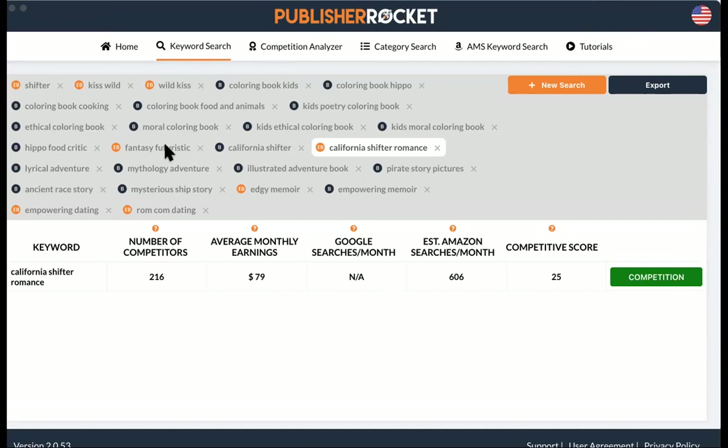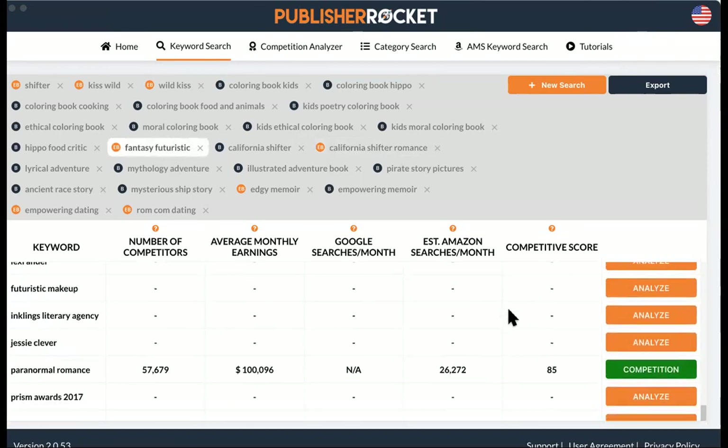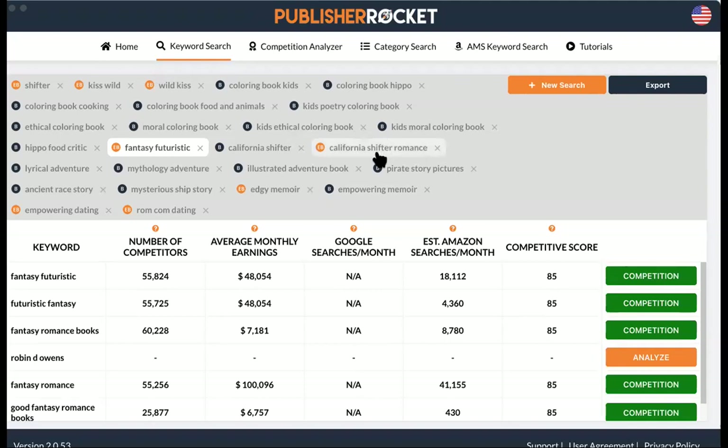There are a couple of other searches I looked up — fantasy, futuristic, mythology adventure. These might actually be Andy's rather than Hillary's. I see some dark circle indicators meaning I searched under regular book rather than ebook. Since we're focused on Hillary's ebook, let's look at these competitive scores. Some of these I pulled from book reviews mentioning 'lyrical adventure' and 'mythology adventure.'